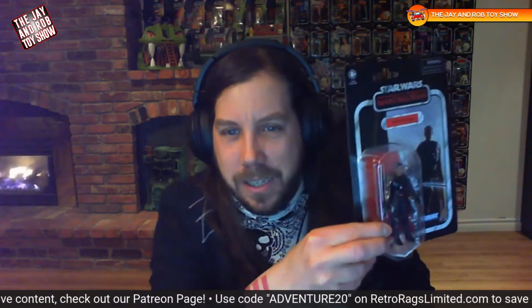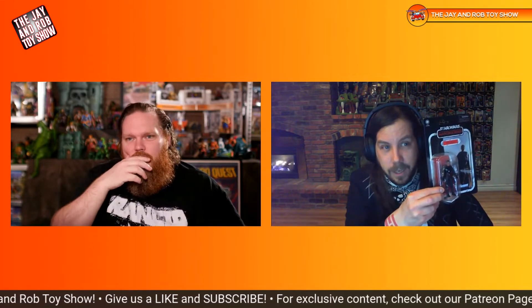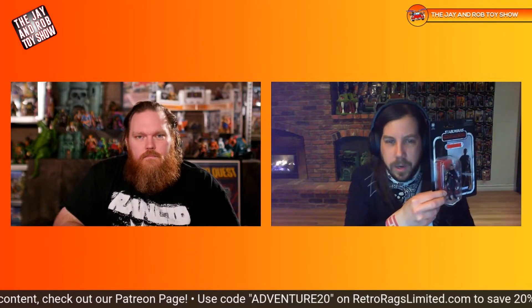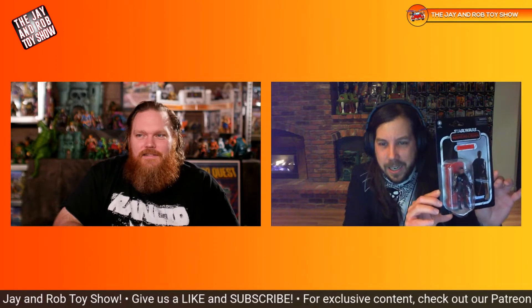Once again, Amazon sent me the wrong figure. I ordered the six-inch Black Series Moff Gideon and got the Vintage Collection four-inch Moff Gideon. Is that a hard figure to find as well? The wave just came out, and I'm assuming this character is going to go up in value because he's so great — he comes with the Darksaber. I definitely overpaid for it, but more importantly, I didn't order this.